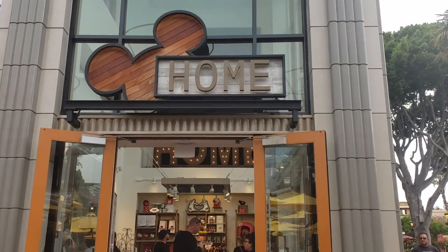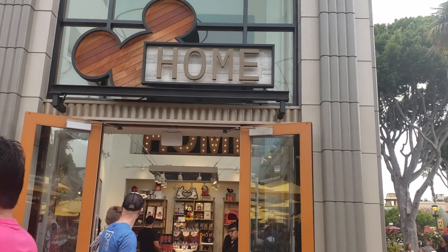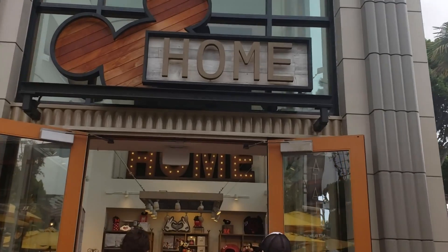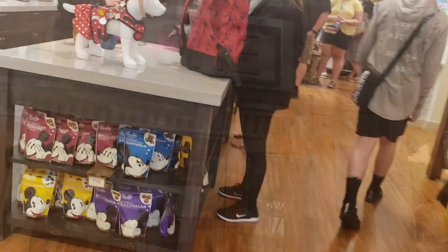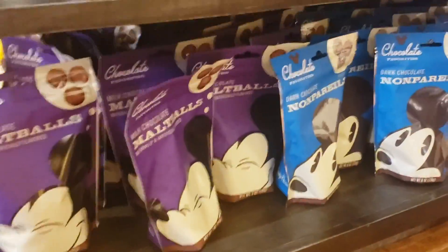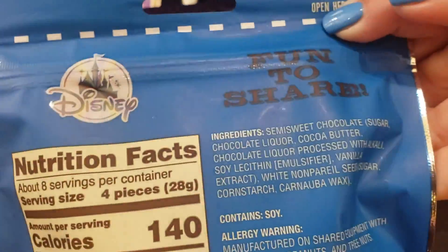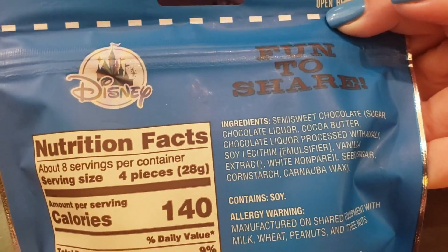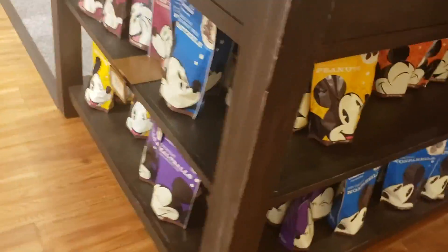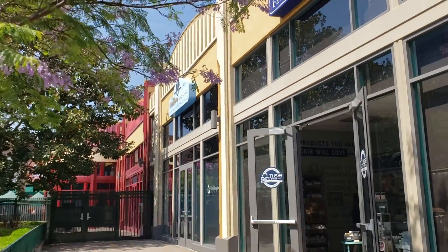The home store nearby — which used to be a Star Wars store — often carries the same packaged foods, including the dark chocolate nonpareils and sometimes the kettle corn, so it's worth checking there as well.